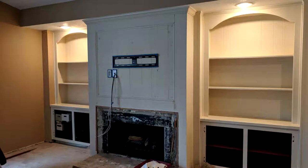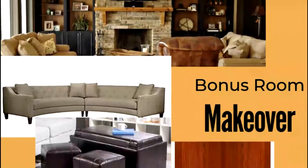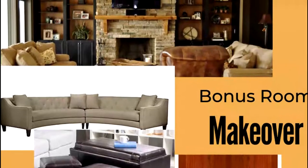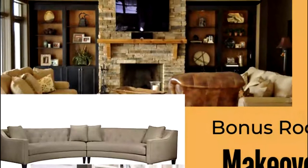This is what the fireplace area of my bonus room looked like before. And here's the mood board with the kind of mood I'm trying to create, including repainting of the built-in bookcases and redoing the fireplace.